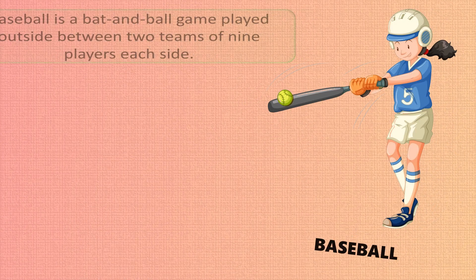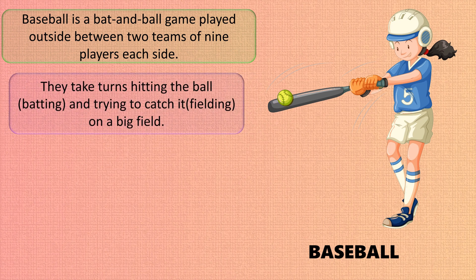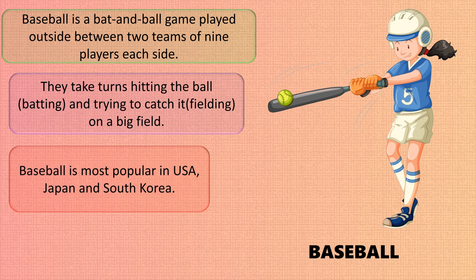Baseball is a bat and ball game played outside between two teams of nine players each side. They take turns hitting the ball (batting) and trying to catch it (fielding) on a big field. Baseball is most popular in the USA, Japan, and South Korea.